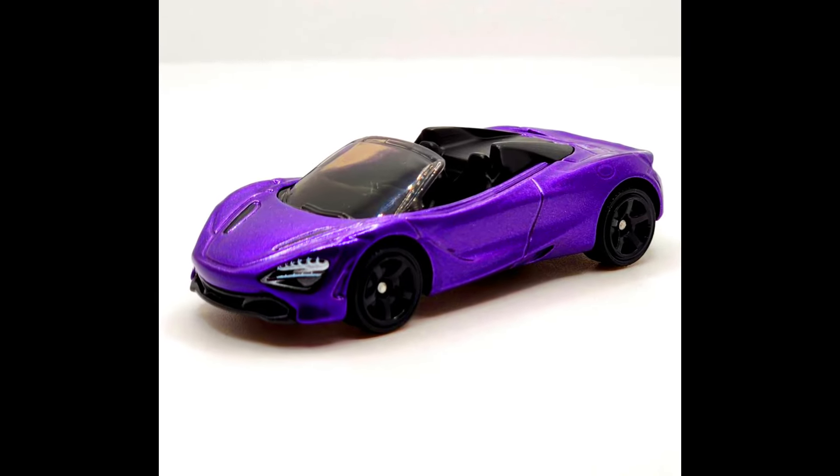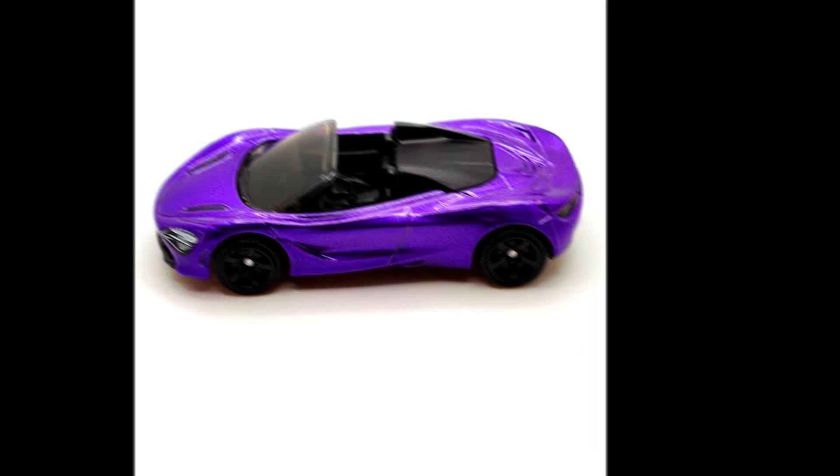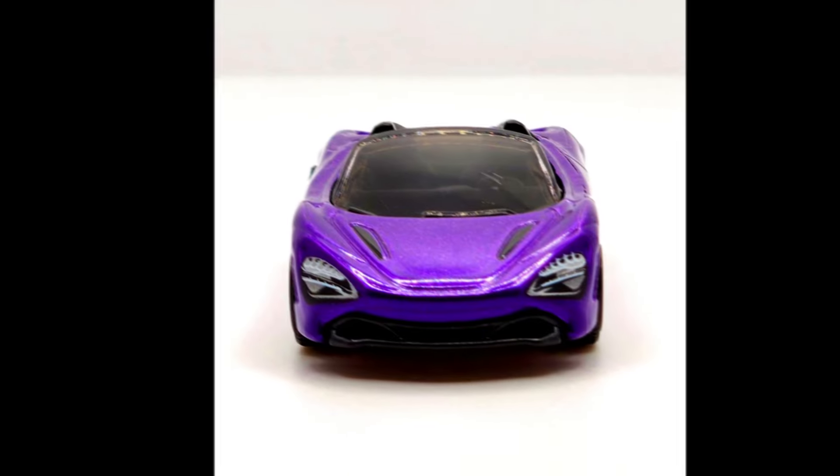A 2024 Matchbox number 85 out of 100 is a 2019 McLaren 720S Spider, this time in purple. It joins the previously released gunmetal gray and lime green versions.